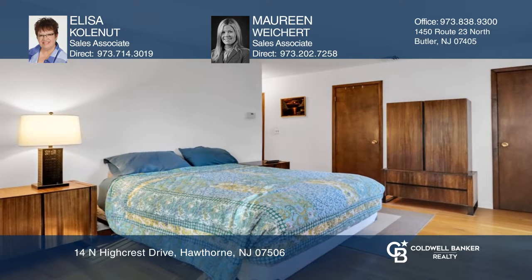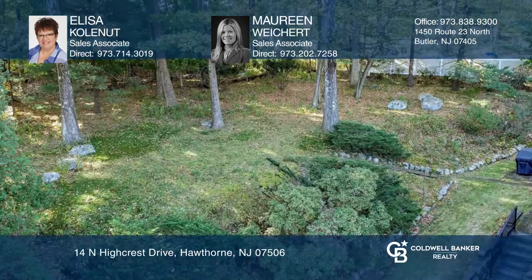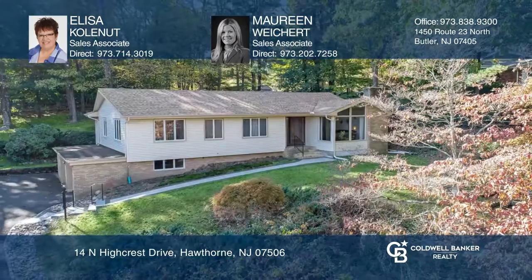Enjoy the yard with lots of room to play, garden, or relax. Schedule a showing with Lisa Kolnut and Maureen Weikert today.